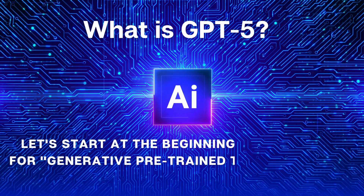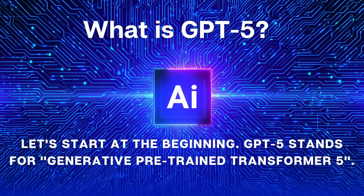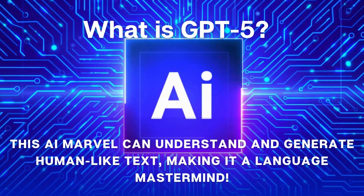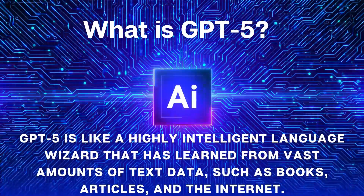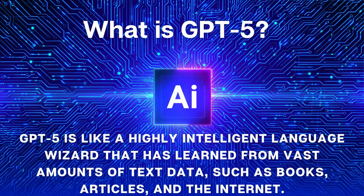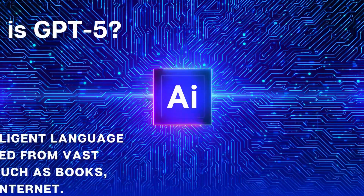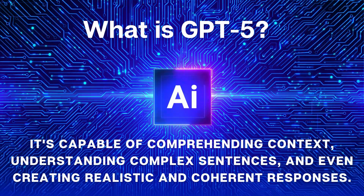Let's start at the beginning. GPT-5 stands for Generative Pre-trained Transformer 5. It's the latest and most powerful version of OpenAI's language model. This AI marvel can understand and generate human-like text, making it a language mastermind. GPT-5 is like a highly intelligent language wizard that has learned from vast amounts of text data, such as books, articles and the internet. It's capable of comprehending context, understanding complex sentences and even creating realistic and coherent responses.